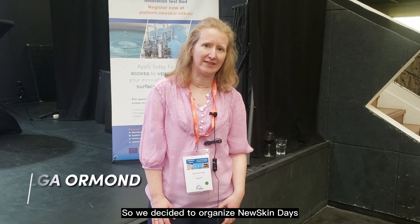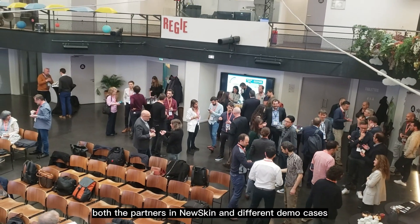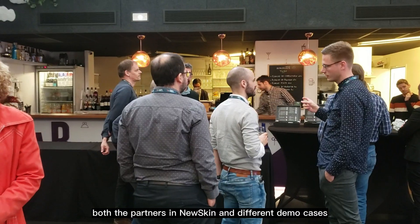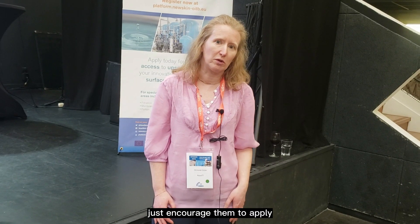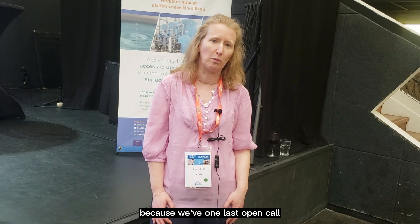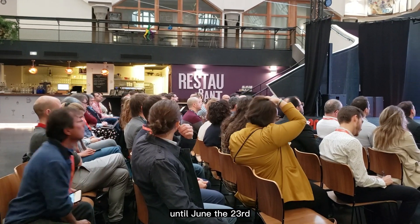We decided to organize NewSkin Days to bring together all the stakeholders involved in NewSkin — both the partners and different demo cases — and any interested people that wanted to come along, just to encourage them to apply, because we have one last open call open until June the 23rd.